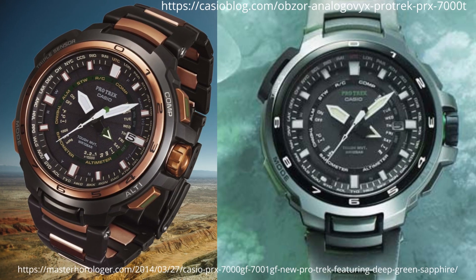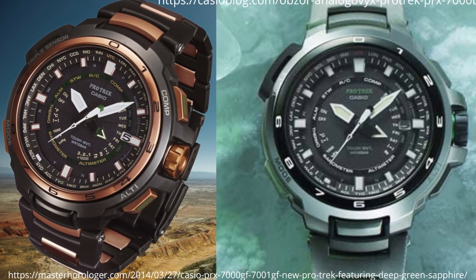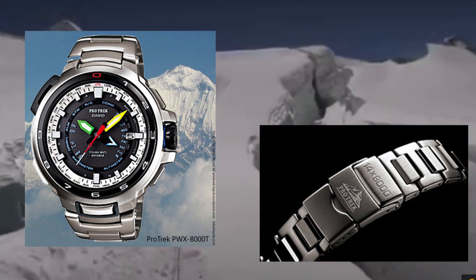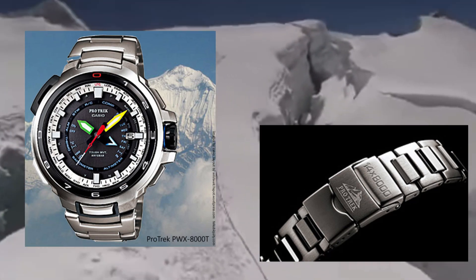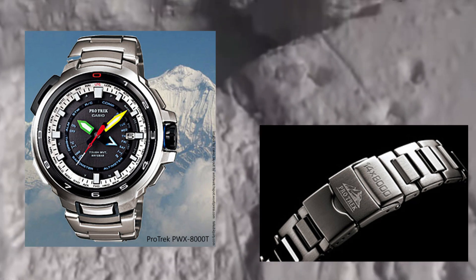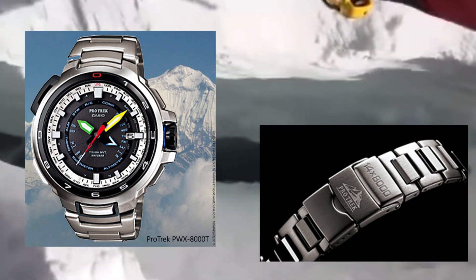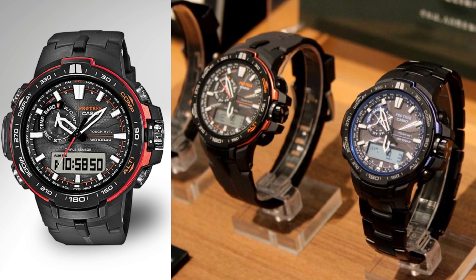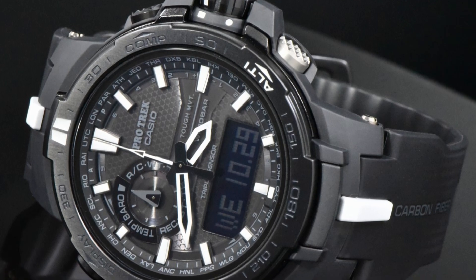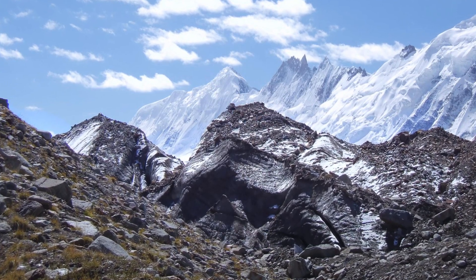The PRX-7000 in 2012 introduced Smart Access into the ProTrek range, which uses an electronic crown switch and multi-motor drive to enable easy and precise control over analogue functions. The PWX-8000T7JR was an adapted form of the PRX-7000 — a special commemorative edition of the Manaslu series with funky coloured hands and a special clasp to honour Hirotaka Takeuchi, the first Japanese mountaineer to conquer all 14 peaks over 8,000 metres. The PRW-6000 from 2014 combined Smart Access and triple sensor version 3 in an Ana-Digi watch. There were also special versions of both the PRW-3000 and PRW-6000 in the Karakum Black series, named after the mountain range hosting K2 that has black gravel.